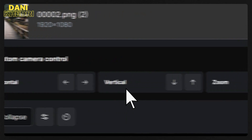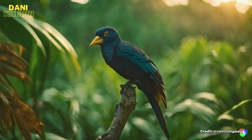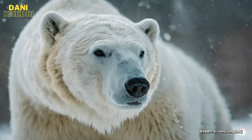In August, RunwayML added a feature called Director Mode, letting you control the direction and intensity of the camera movements in your AI-generated videos. No real camera is involved — it's all simulated by the Gen2 model.